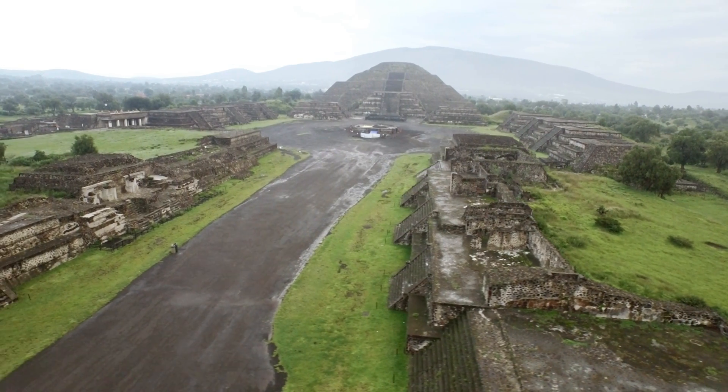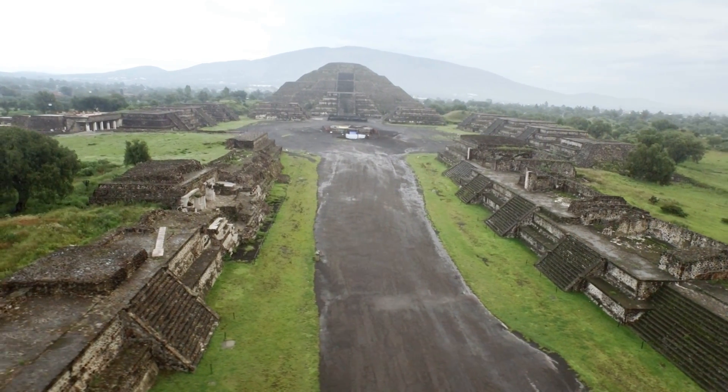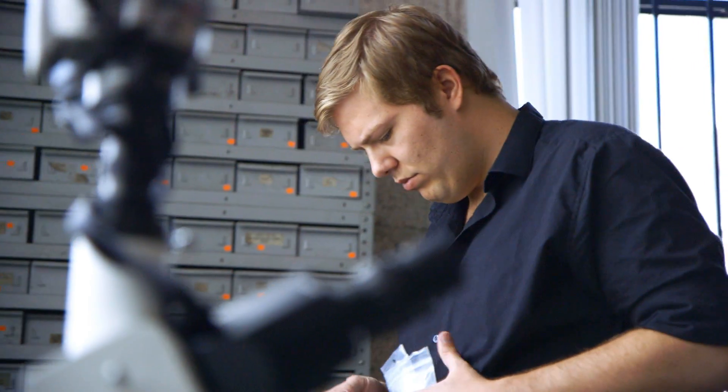Unlike the center of the city where you have these large, nicely made Talud-Tablero temples to the side, here we have apartment compounds where normal folks were living — everyday working-class people living in the city. What we're trying to do is figure out how they went about their daily lives, what was their role in the overall city economy, and what they were doing in their households.